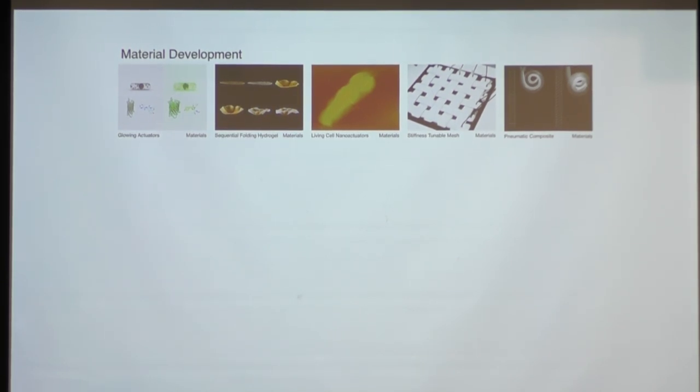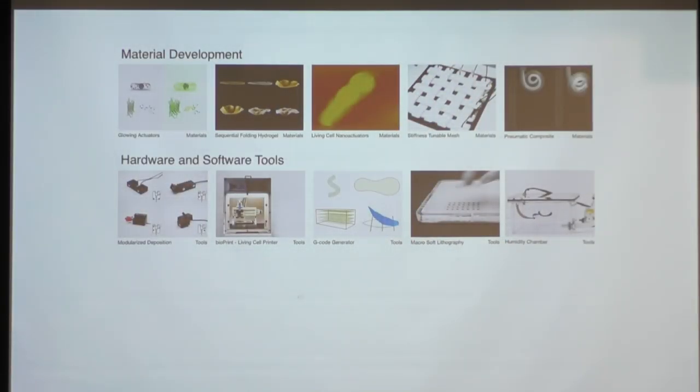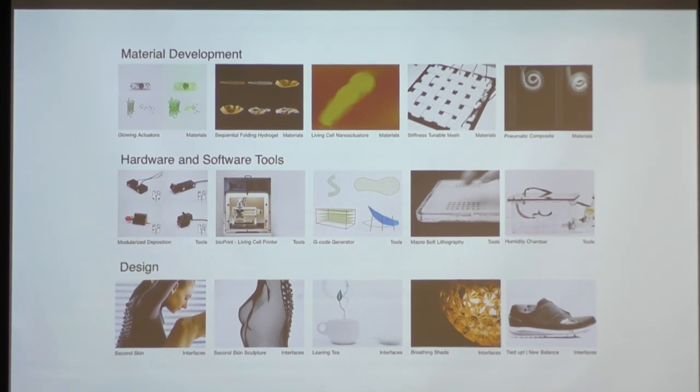In our lab we do a lot of nature-inspired material development. We look at organisms under different scales of microscopes, trying to engineer artificial equivalents of natural systems. We also try to directly extract and reuse natural materials. Along the way, because we want to design systems, we are ultimately makers — we engineer machines, think about computational software tools, and have industrial designers on the team thinking about applications for robotic material behaviors.